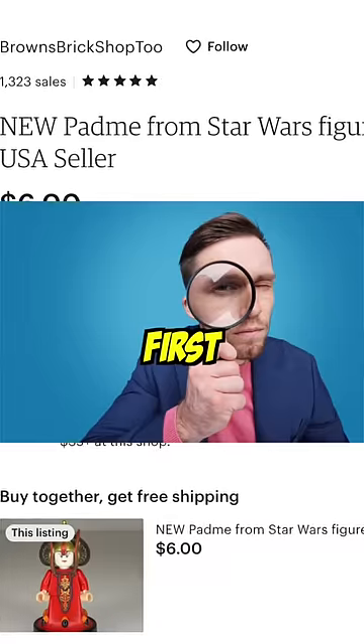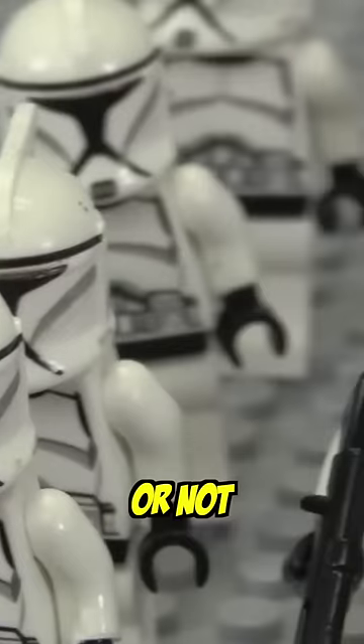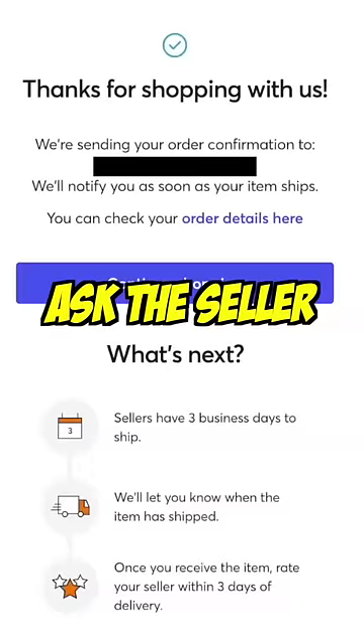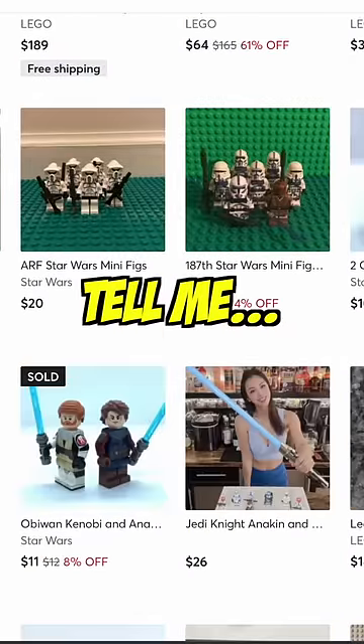Always check the prices because that's your first clue as to whether something is official Lego or not. But all in all, it can be hard to tell just from the photo, so if you're unsure, always ask the seller and do your own research. Then after subscribing, tell me.